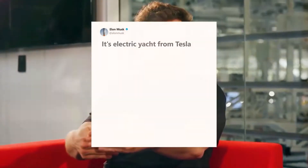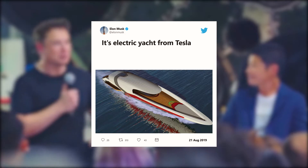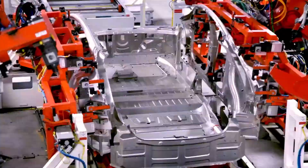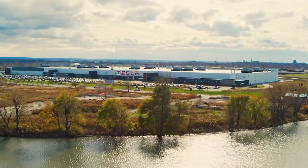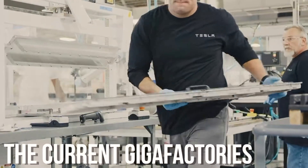Musk also tweeted about Tesla's highly anticipated electric yacht. And of course, the production of the world-renowned electric cars hasn't stopped either. To fulfill the manufacturing requirements, especially with regard to the company's batteries, Tesla needs a new factory which will surpass the performance of the current gigafactories.